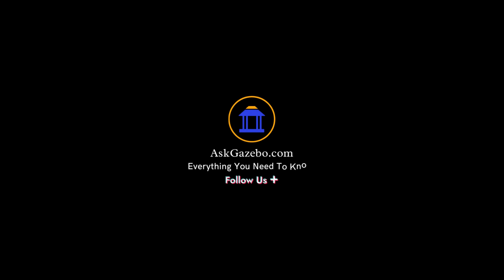That wraps up our video on whether you need a permit for a Gazebo. We hope this information has been helpful to you. If you have any more questions or need further assistance, don't hesitate to visit our website, askgazebo.com, where we provide detailed articles and guides to help you on your Gazebo journey. Thanks for watching, and until next time, Happy Gazebo!